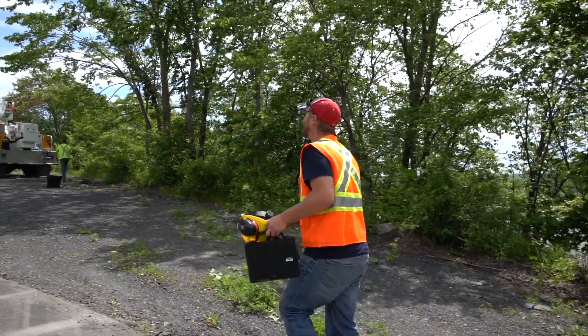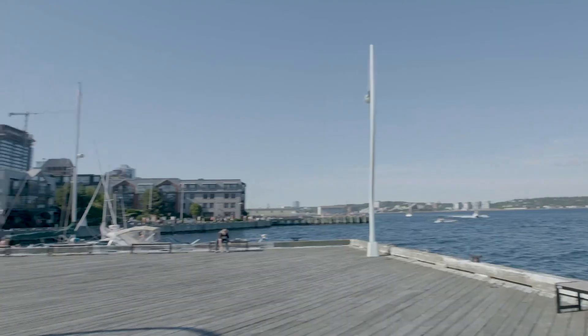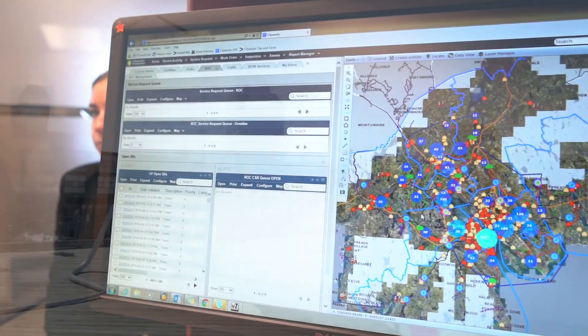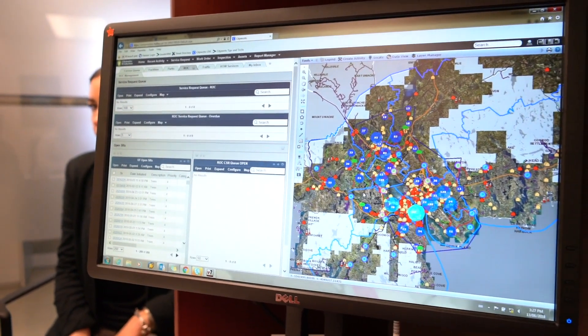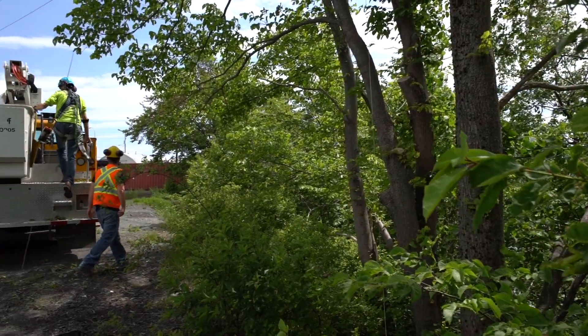They can check on their workloads when the work is coming in, and we can track everything as it goes. Now it's so much easier because you can actually go into CityWorks and see what work orders are still open. So it makes it easier for us to track and schedule. It's more efficient that way.